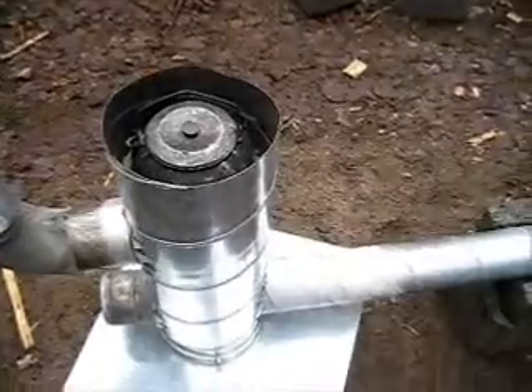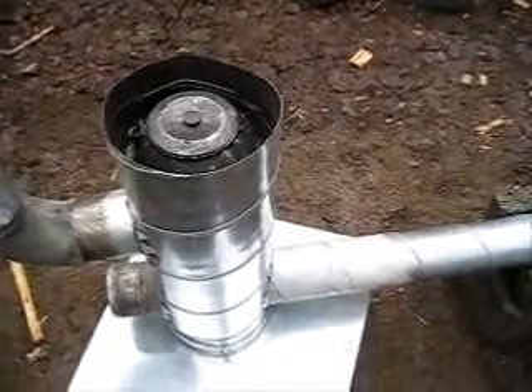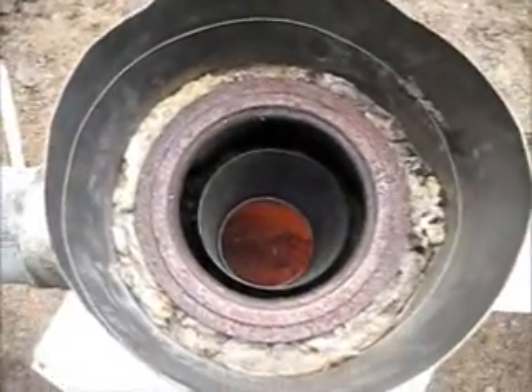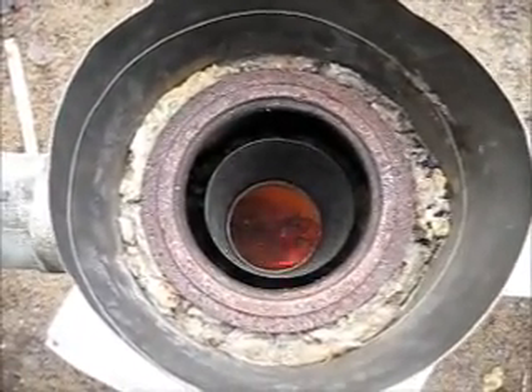Now it's been burning about 40 minutes, not even halfway through. Let's see how it goes. You can still see the ends of the flames — burning hot.